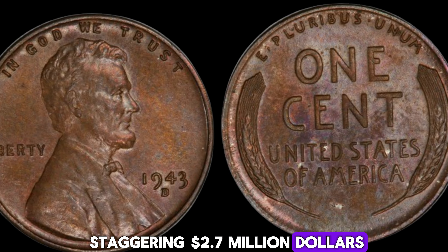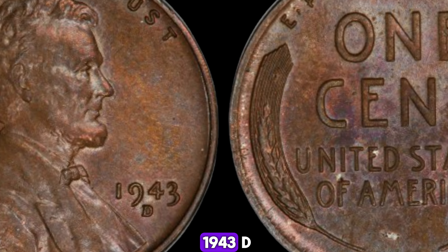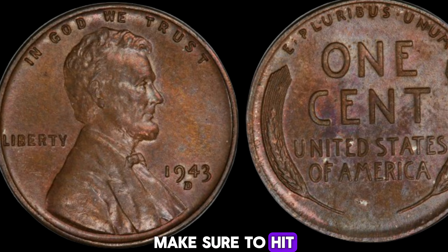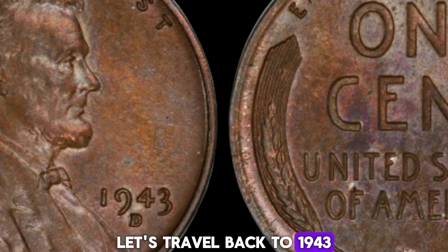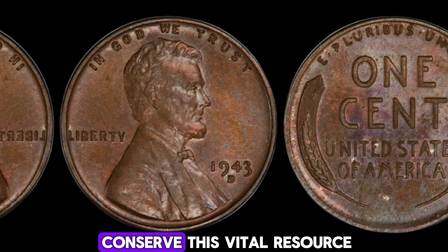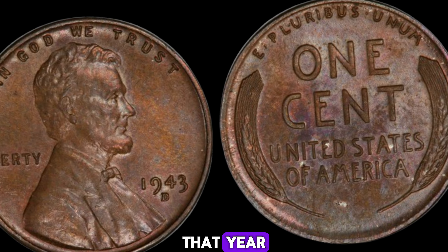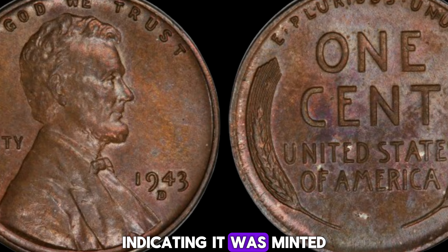What if I told you that a humble penny, once thought to be just another coin, is now worth a staggering $2.7 million dollars? Welcome to the fascinating world of rare coins. Today we're diving into the story of the 1943D Mint Mark Lincoln penny — a true gem in the world of numismatics. Let's travel back to 1943. World War II was in full swing, and the United States needed copper for wartime necessities. To conserve this vital resource, the U.S. Mint decided to produce pennies using steel coated with zinc. However, a few pennies were mistakenly struck in bronze that year, and these are the coins that have become incredibly valuable.